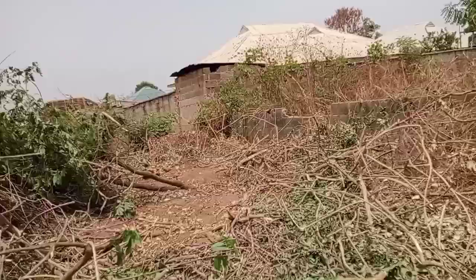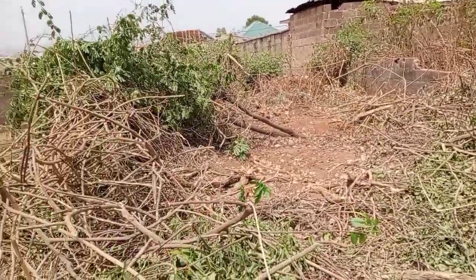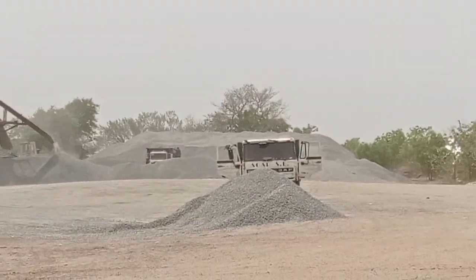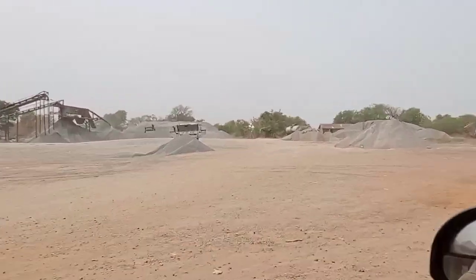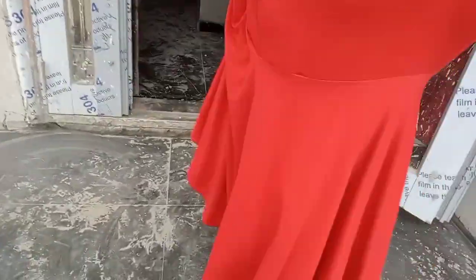Today is a continuation of the video we did last time about a 4-bedroom duplex. In our last video, we discussed the cost estimate of the building from foundation to the DPC level. So today we are going to continue from that level to the roofing level. We ended up at 4,992,830 naira — that is from foundation, covering materials, workmanship, and everything from foundation to DPC level.